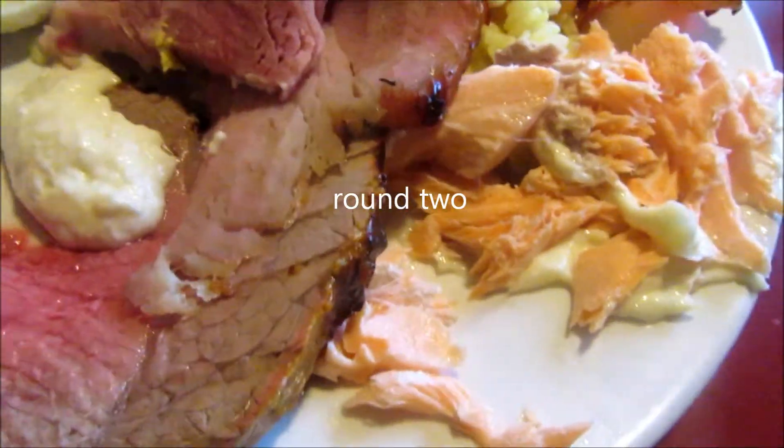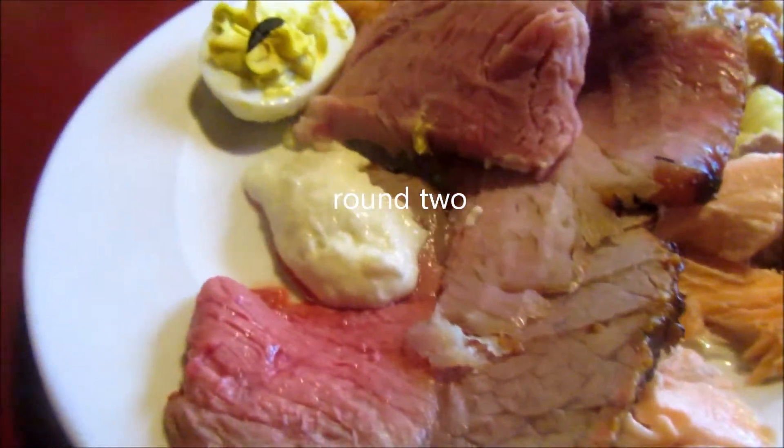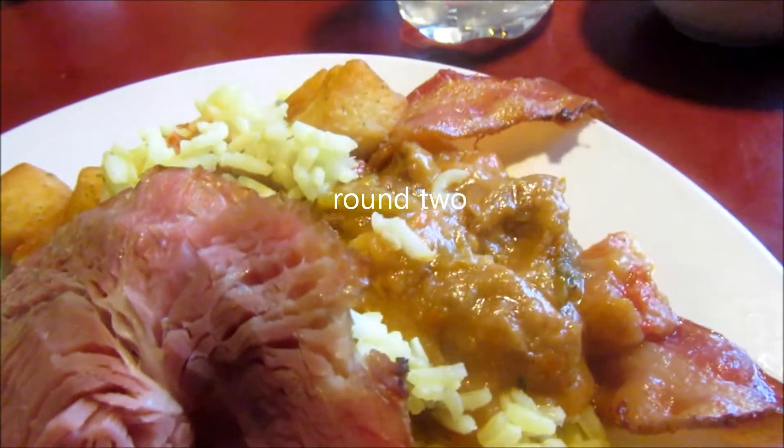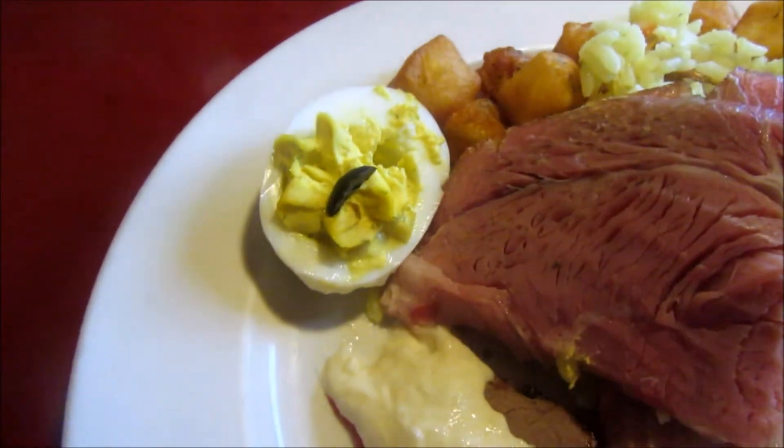I've got bacon over here. Salmon, ham, roast beef, rice, beef curry, bacon, hash browns and another deviled egg.